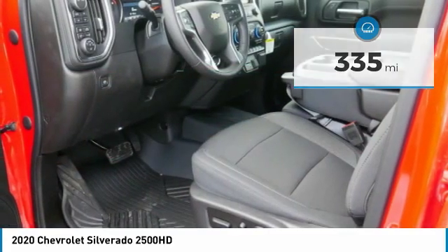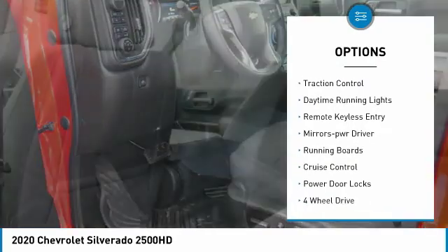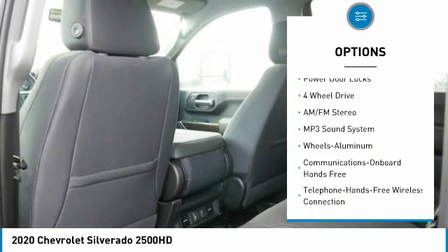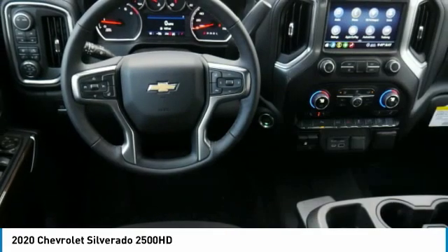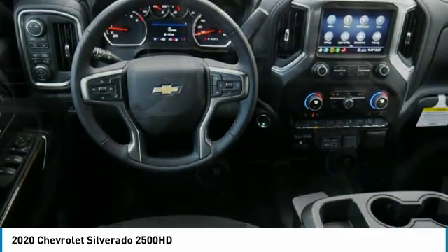Here are some of this vehicle's great options: Towing Package, Aluminum Wheels, Heated Side Mirrors, Traction Control, Daytime Running Lights, Remote Keyless Entry, Power Driver Mirrors, Running Boards, Cruise Control, Power Door Locks.